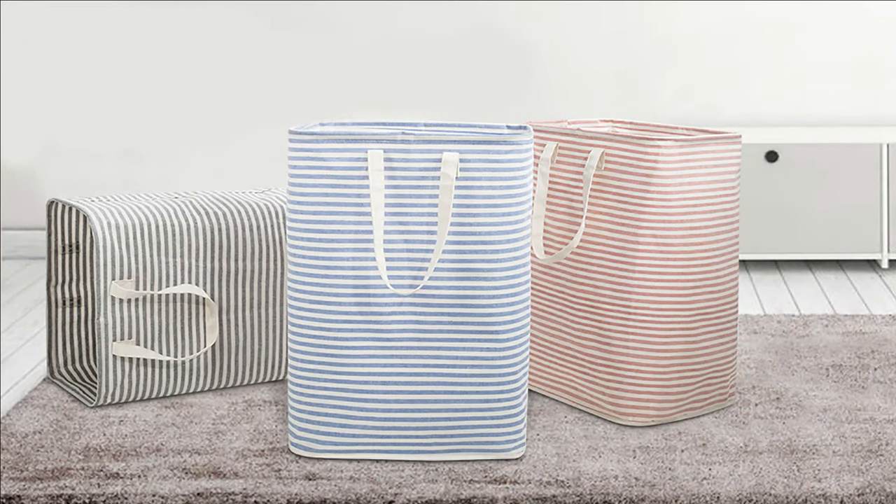These 5 are the best laundry hampers — you can choose any one for your use. For more information about all these hampers, visit the links in the description box. Thanks for watching, and that's all for now. We hope to see you in the next video. Till next time, goodbye.